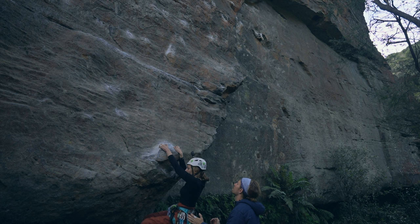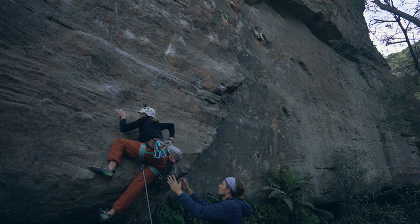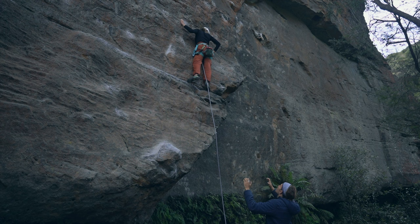The start of the climb is very bouldery. You get a very high left foot and you throw for a little left-hand crimp, then push up with your right hand to get your other leg up. From there it's pretty easy climbing up until the first bolt, which is very high and it scares me every single time.